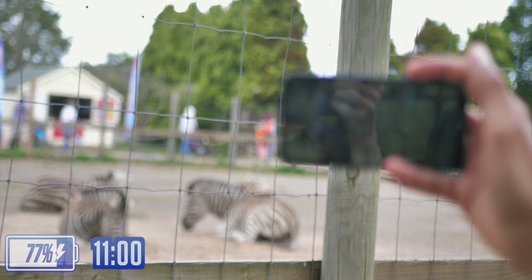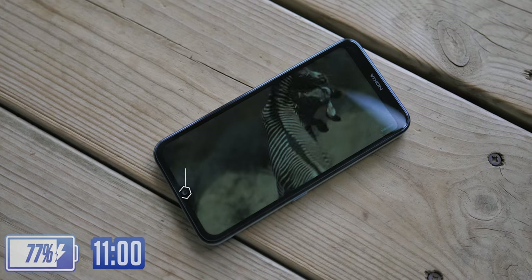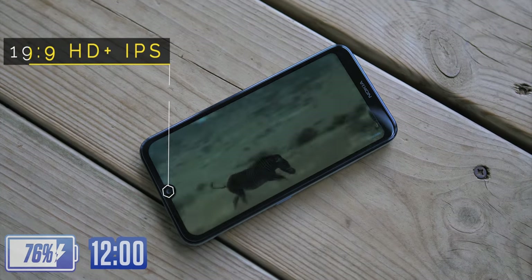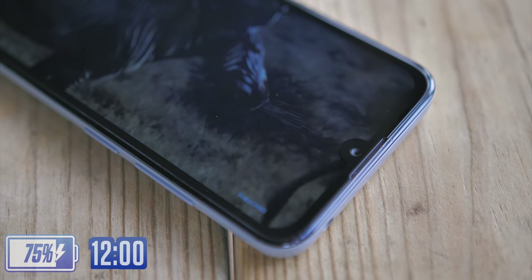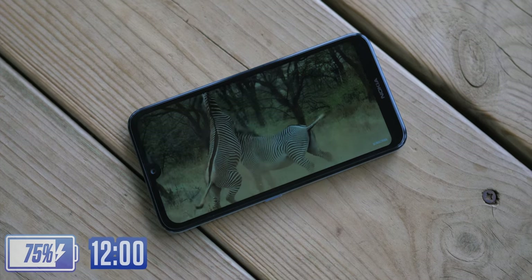In true 21st century fashion, we were also out there testing the display of the phone at the zebra enclosure, which by the way is a 19:9 HD Plus IPS panel. Or in other words, it's good enough. It's not some super high-res AMOLED dream, but the resolution is high enough that nothing looks pixelated and low enough to keep the cost down, as well as the battery powering through.